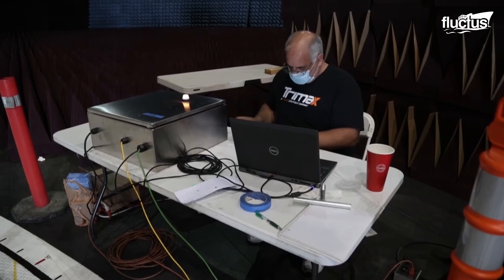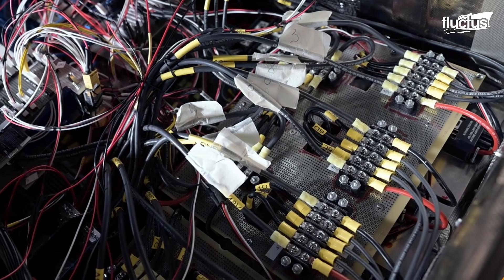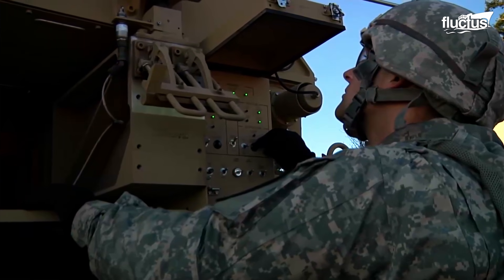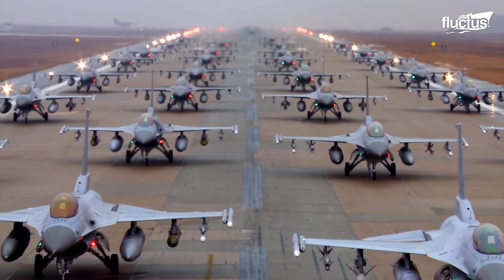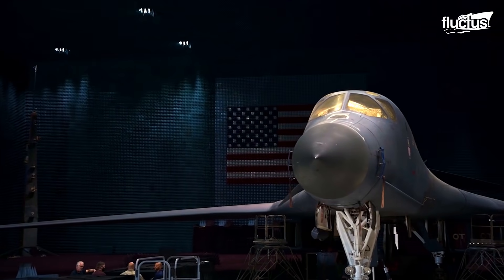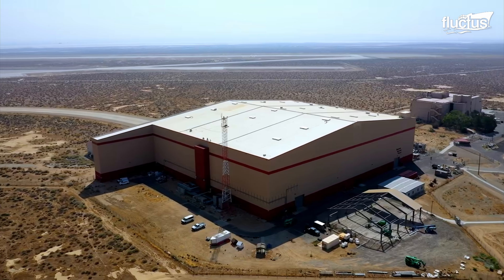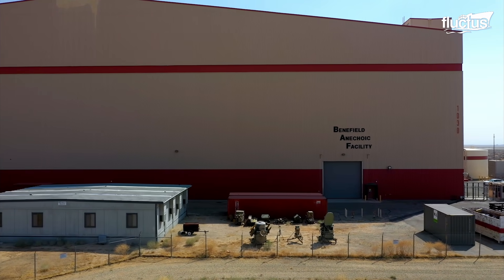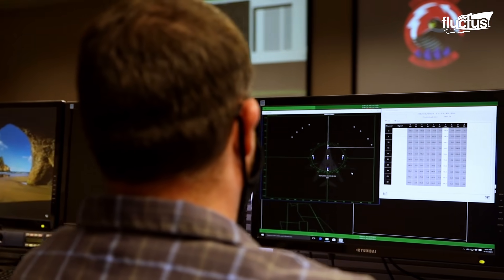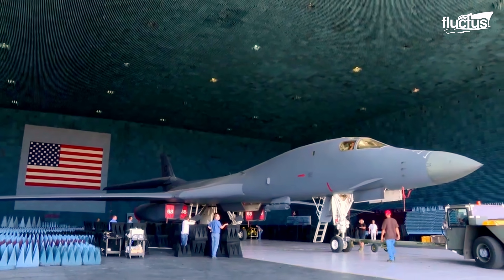Radiofrequency energy is all around us, powering much of the technology we use in our daily lives. The same goes for the military, where RF energy facilitates communication between individuals, equipment, and aircraft. In order to prevent bad actors from exploiting military radio signals, the United States often utilizes the Benefield Anechoic Facility to test aircraft and equipment that might be susceptible to electronic warfare. To that end, it can both cancel and generate electromagnetic threats to see how the vehicle in question performs.